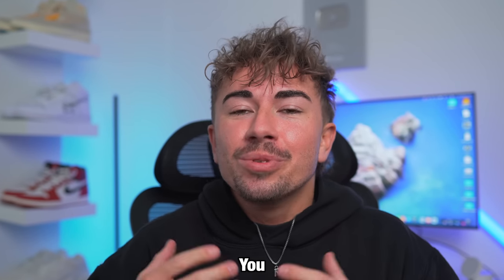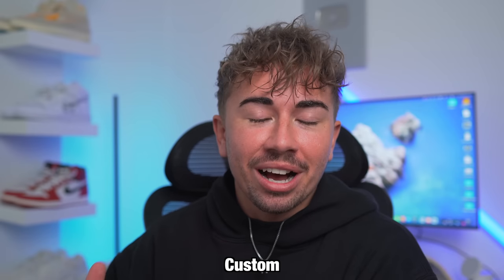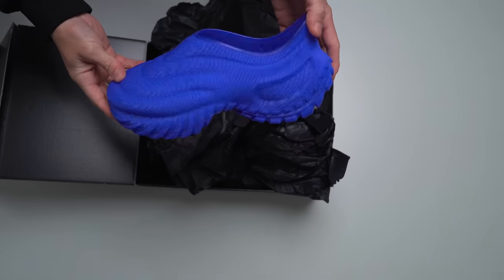What if the future of sneakers meant that you never had to worry about the size of your shoes again, because every pair was custom made for your feet? Well, this is the Zellerfeld 3D printed sneaker that promises just that. For the first time ever, I ordered a pair of shoes without ever telling them my shoe size. All I did was go on the app, choose what color I wanted, scan my feet, and they're here. So let's find out if they actually fit.